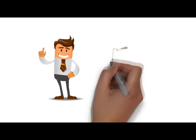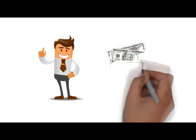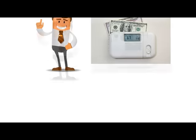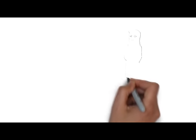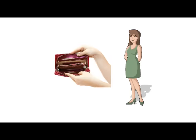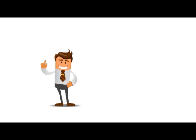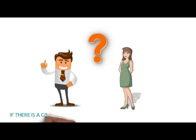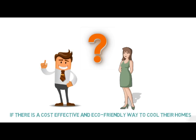Meet Dave and Veronica. Dave is tired of paying those expensive electric bills every summer as his air conditioning system begins to operate once again. Veronica, on the other hand, does not have AC and can't afford the costly installation fees for a new system. Both Dave and Veronica are wondering if there is a cost-effective and eco-friendly way to cool their homes.